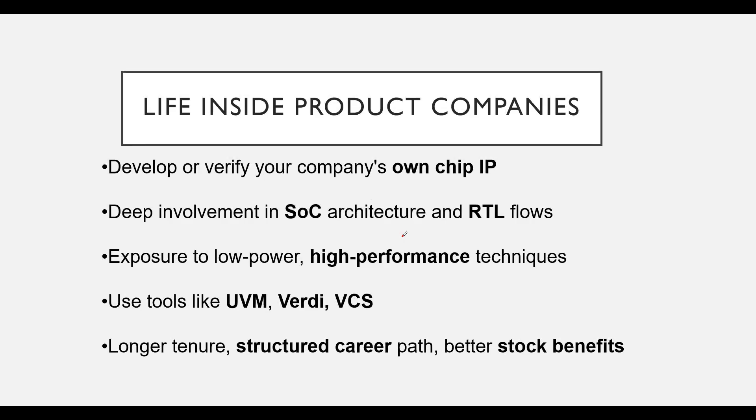Life inside a product-based company often means you will be deeply involved in developing or verifying your company's own chip intellectual property, known as IP. You will get deep exposure to SoC architecture and RTL flow, and learn about low-power, high-performance design techniques. You will regularly use tools like UVM, Verdi, and VCS. Product-based companies often offer longer tenure, a more structured career path, better stock benefits, long-term projects, and a strong focus on innovation and R&D.